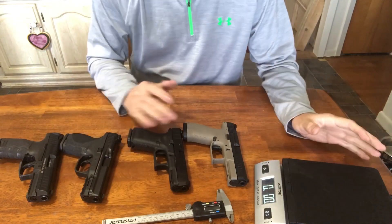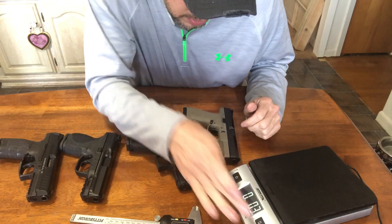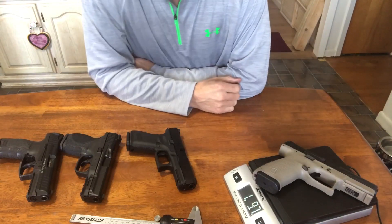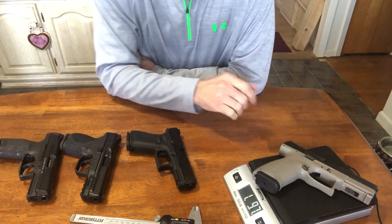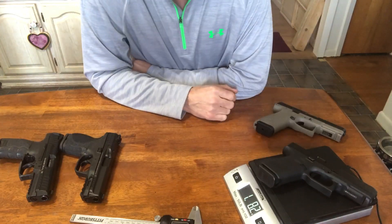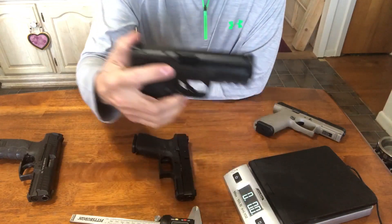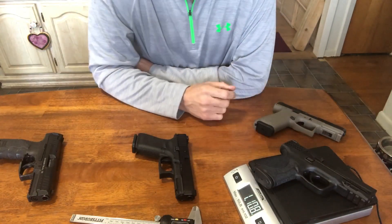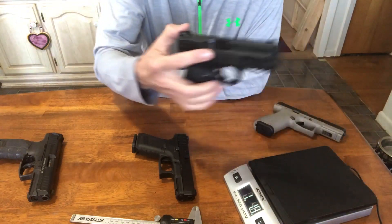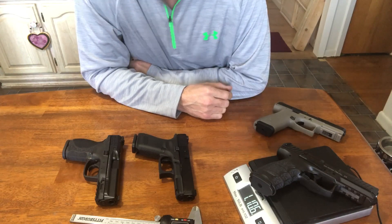I have a scale out here. First up is the CZ P10C at one pound 9.7 ounces. Next, the Glock Gen 5 at one pound 8.2 ounces — just a little lighter. The Smith & Wesson M&P Compact 2.0 comes in at one pound 11 ounces, a little heavier than the other two. And the HK VP9 at one pound 10.6 ounces.